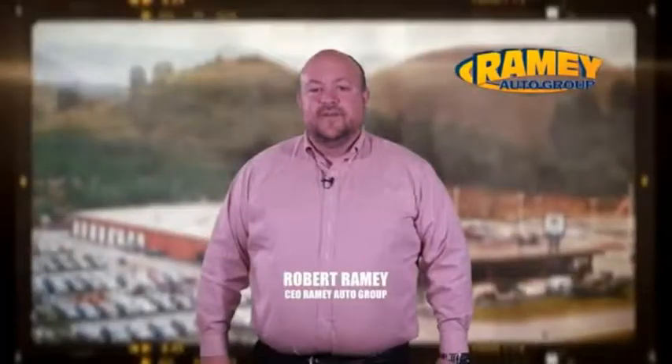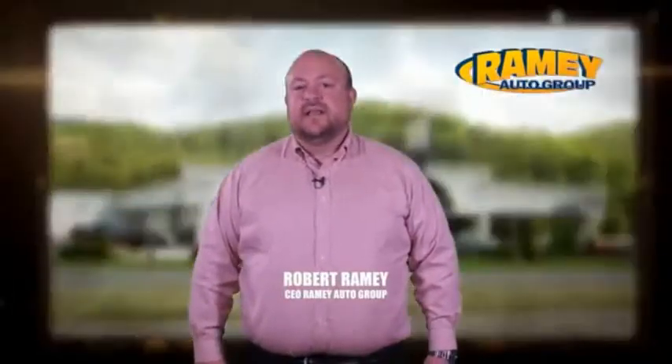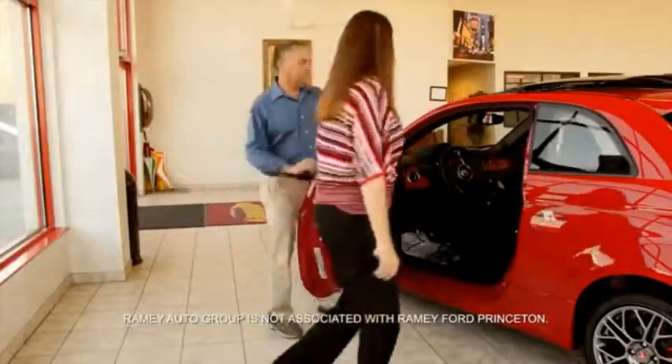Since 1955, the Rainey family of dealerships has created a tradition of honest dealing and great customer service. With every car deal, we gain a family member. We work hard to keep our word and our customers for generations. From your first car to your retirement, the Rainey family will make sure you're treated fair and taken care of throughout life's journey.